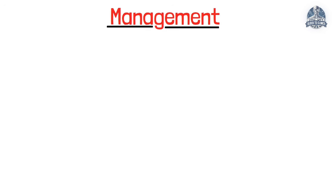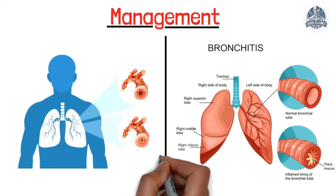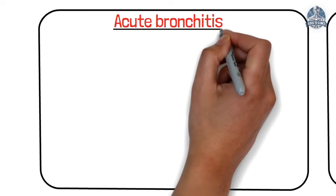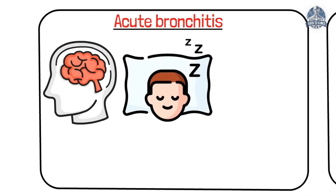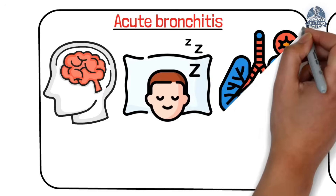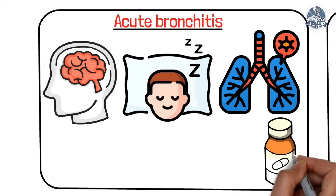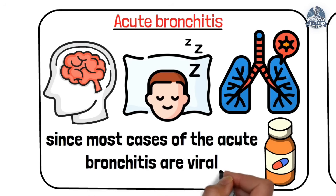Now let's talk about management. Treatment of bronchitis depends on the type. For acute bronchitis, this is usually self-limiting — rest, fluids, and symptomatic relief will do just fine. Antibiotics rarely help, since most cases of acute bronchitis are viral.